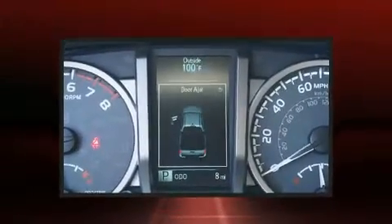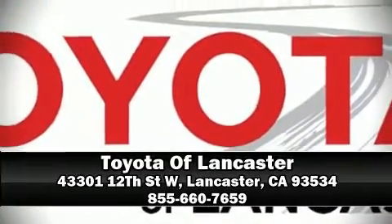Toyota ensures the safety and security of its passengers with equipment such as dual front impact airbags with occupant sensing airbag, front side impact airbags, traction control, anti-whiplash front head restraint, a panic alarm, and ABS brakes. Brake Assist technology provides extra pressure when applying the brakes. Please don't hesitate to give us a call.